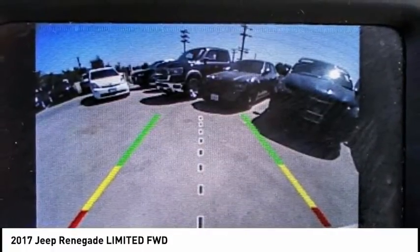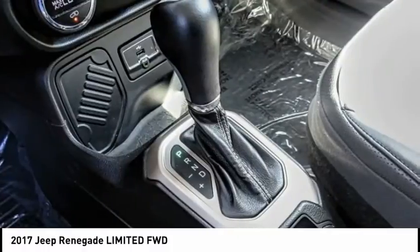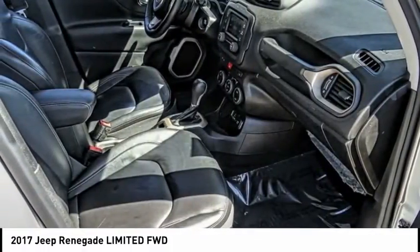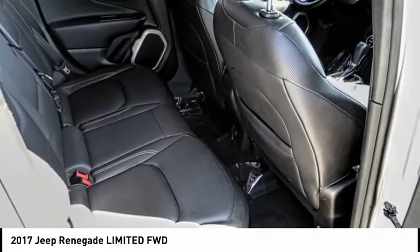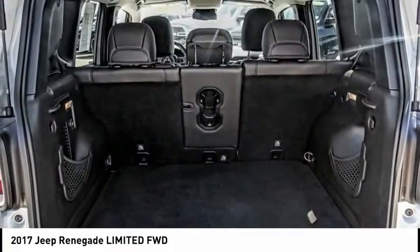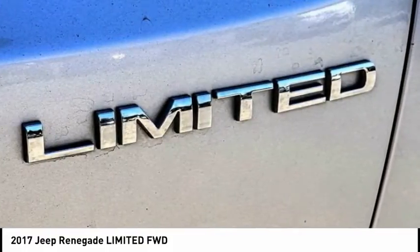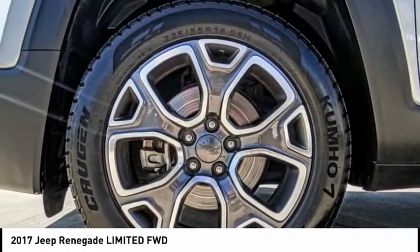This vehicle has less than 50,000 miles. Here are some of this vehicle's great options: electronic stability control, alloy wheels, brake assist, traction control, remote keyless entry, fog lights, rain sensing wipers, speed control, four-wheel disc brakes, and rear window defroster.